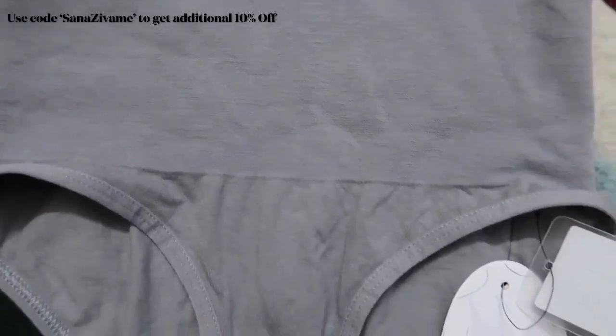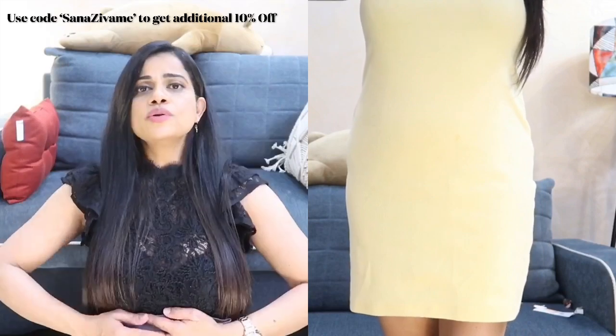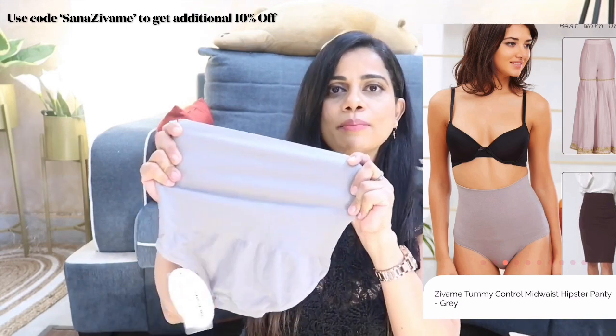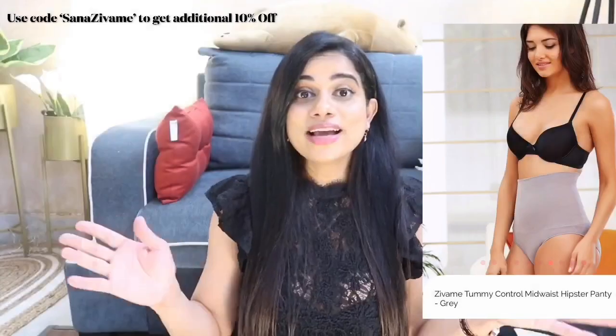Last but not least, I got a shapewear tummy tucker. I always go one size down in shapewear — my regular panty size is medium so I got size small to ensure everything is tucked in and in shape. It's in a neutral gray color that goes well with any dress, skirt, or jeans. It goes really high up, smooths everything out, and gives a seamless appearance on top of your clothes. It has quite high coverage and covers the hips as well.